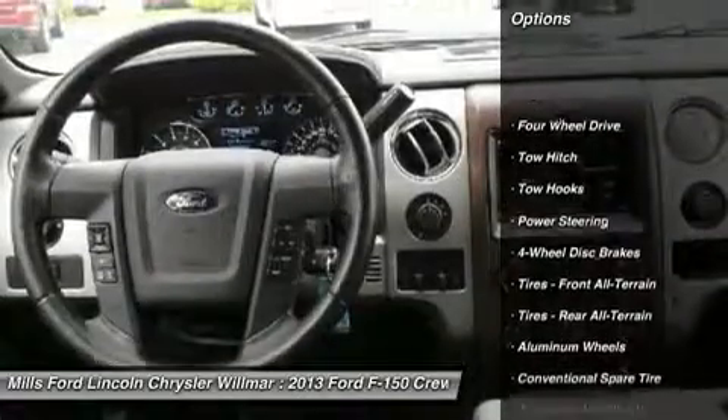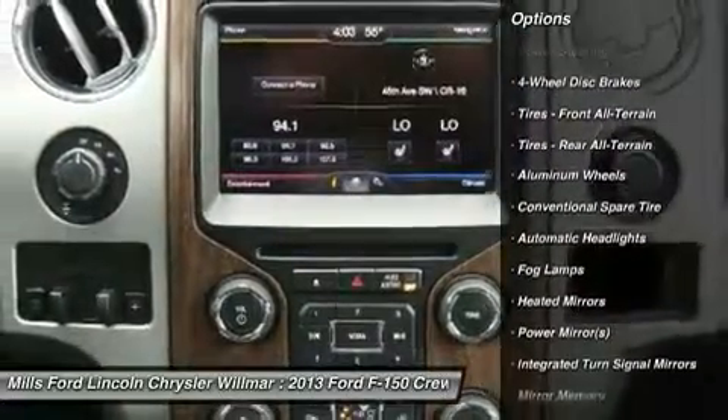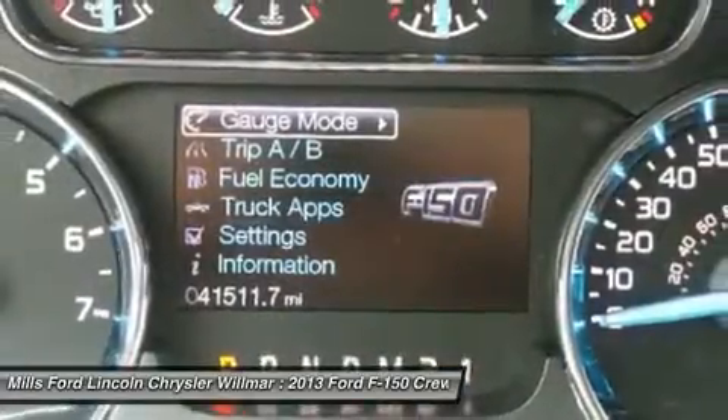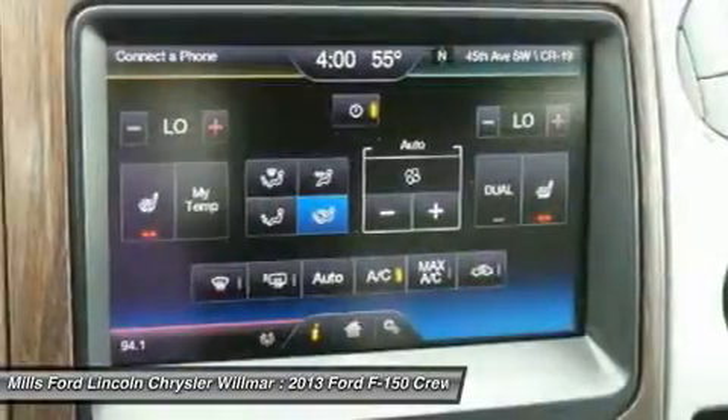Keyless entry. Tow hitch. Steering wheel audio controls. Power passenger seat. Bluetooth. Leather wrapped steering wheel. Adjustable steering wheel. Power steering. Four wheel drive. Floor mats.